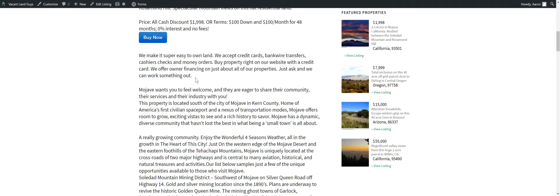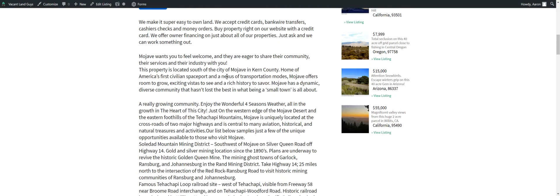We accept credit cards, bank wire transfers, cashier's checks, and money orders. You can buy the property right on our website. We'll do owner financing on just about all of our properties — just ask us and we can work something out. Mojave is a neat little town, slowly growing. It's about an hour and 45 minutes from downtown LA, and from the San Fernando Valley it's about 45 minutes without traffic.